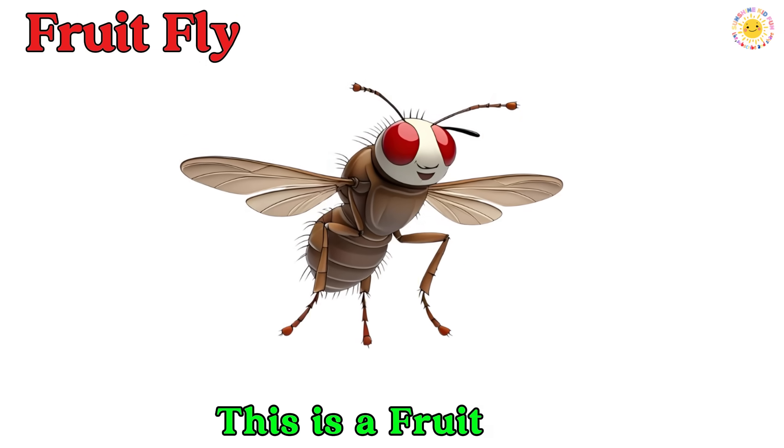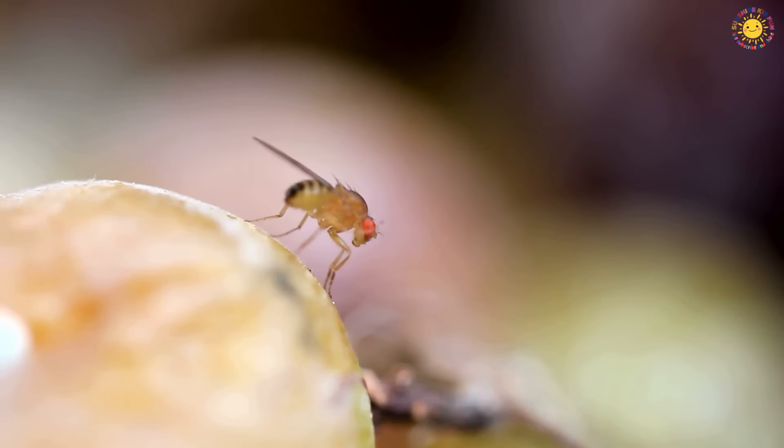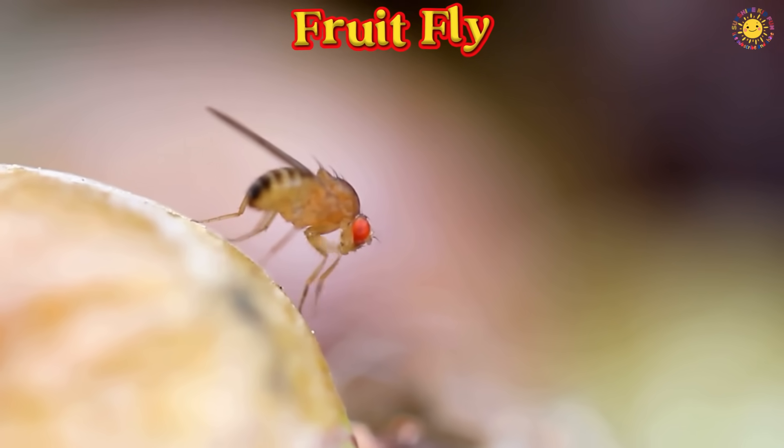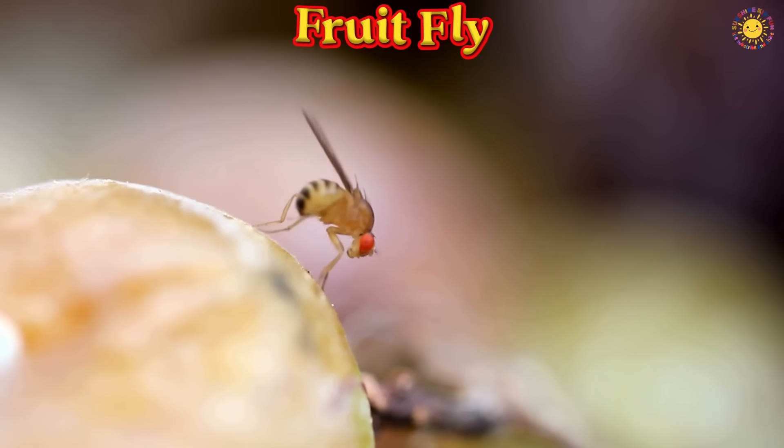This is a fruit fly. A fruit fly is a tiny insect that loves sweet fruits. It flies around quickly and is often seen near ripe food.